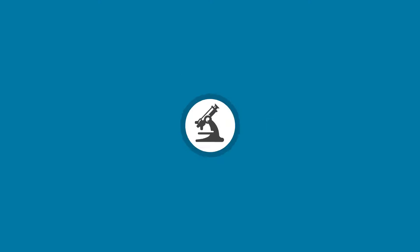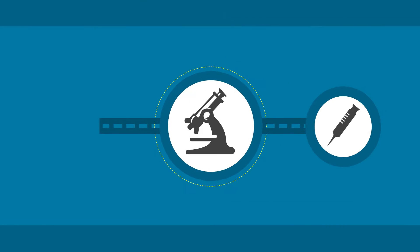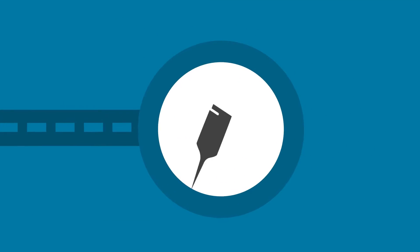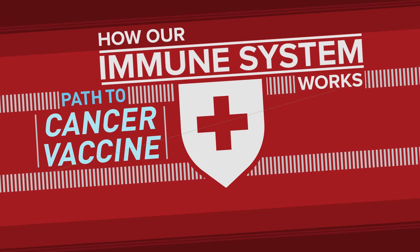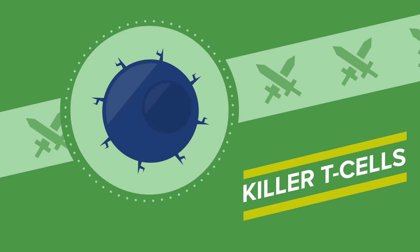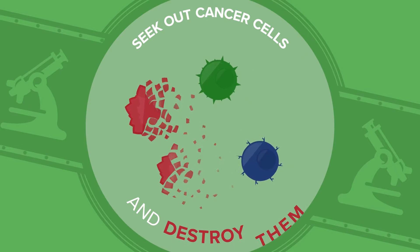To accomplish Cancer Breakthroughs 2020's goal, we're accelerating trials of new treatments based on advances in technology that once seemed impossible. To understand the path to a cancer vaccine, let's take a look at how our immune system works. Central to it are natural killer cells and killer T-cells. They roam around the body, searching for cells that are infected or damaged, like cancer cells, and are able to seek them out and destroy them.